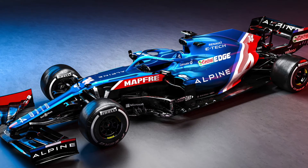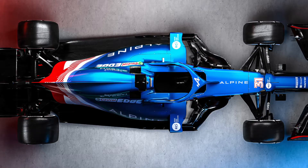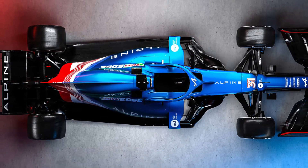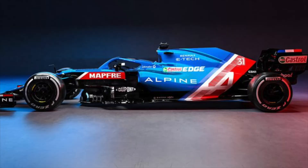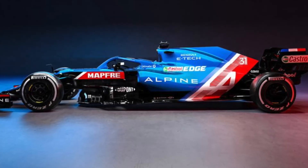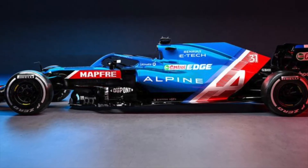This is a beautiful livery. The blue is an entirely different blue to what I was expecting, and I think it just shows what Alpine can do in the 2021 season. They've got an entirely new look, which is going to push them further and further up the grid. More fans will come into this — it's just an incredible, beautiful livery.